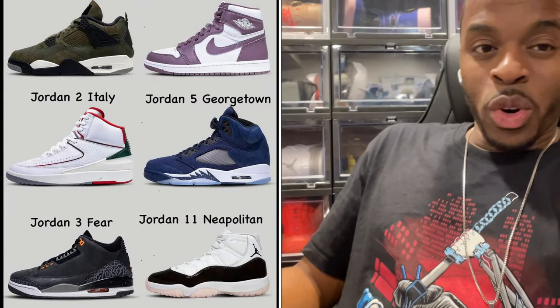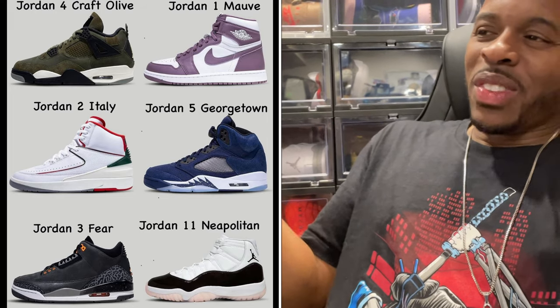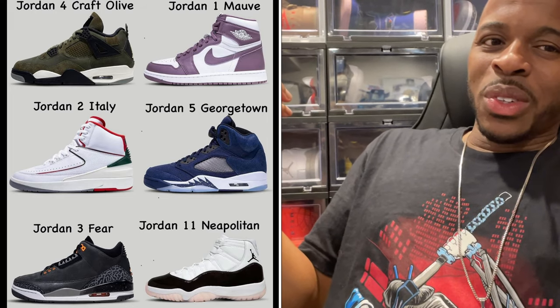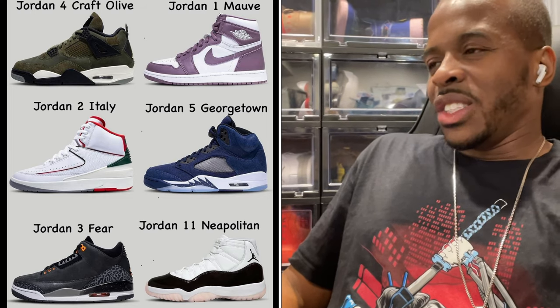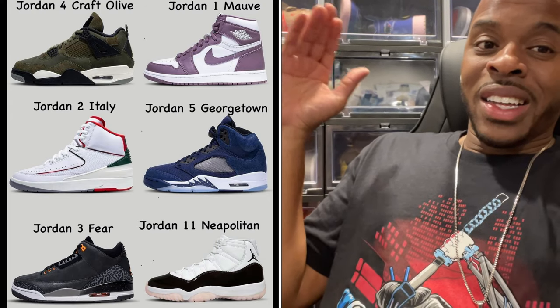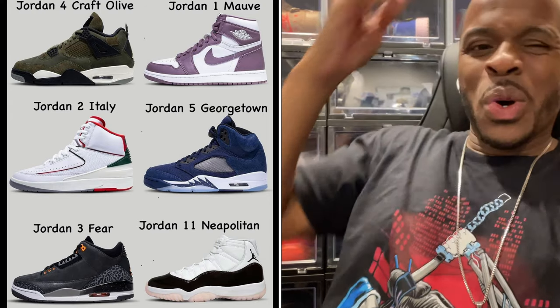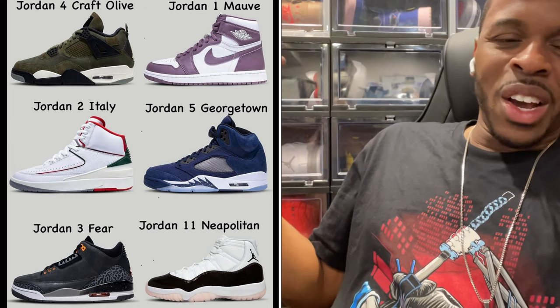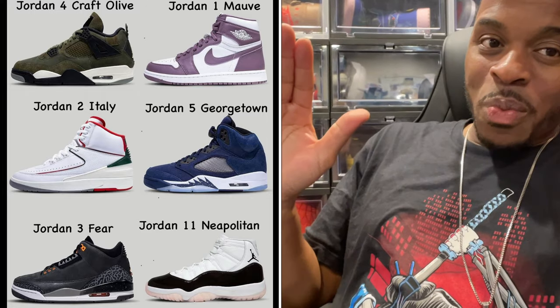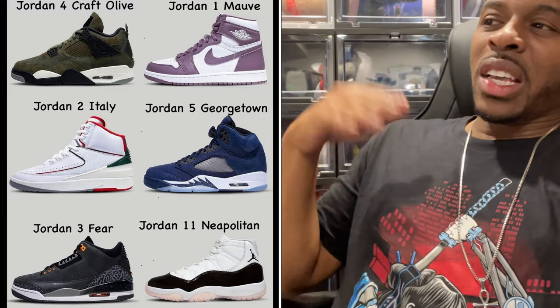The Air Jordan 3 Fear — I think this is from the Fear Pack. I wasn't in the shoe game when that pack came out, so I'm on the fence. I'll have to decide closer to the release date. Then the Jordan 11 Napoleon — I think this is a women's exclusive. Even if it were a men's release, I probably wouldn't get it just because of the colorway. The color scheme is dope, it's just not for me.